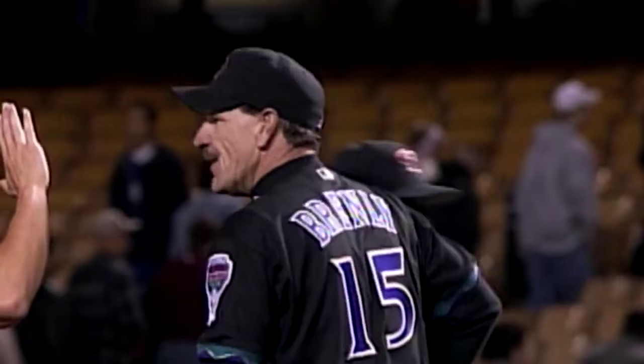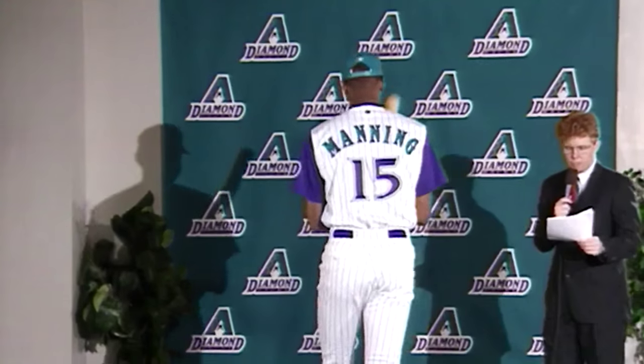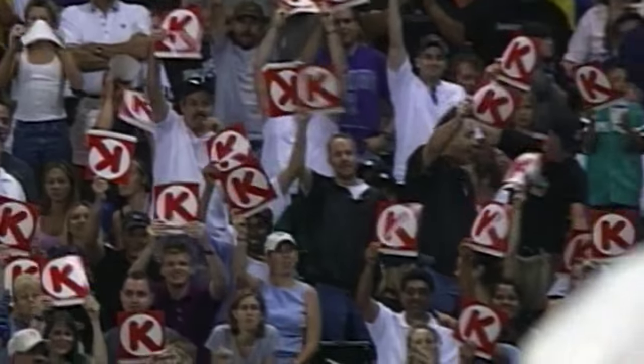Bob Brenly wasn't the first Diamondback to wear number 15 — it wasn't even Brent Brady. That distinction belongs to two-time All-Star Danny Manning. Arizona will have to wait another four years — they see somebody 6'10 in a D-backs uniform.